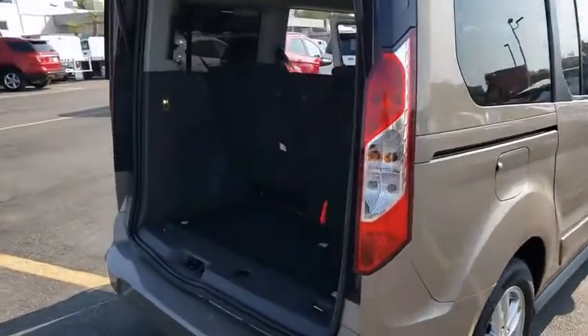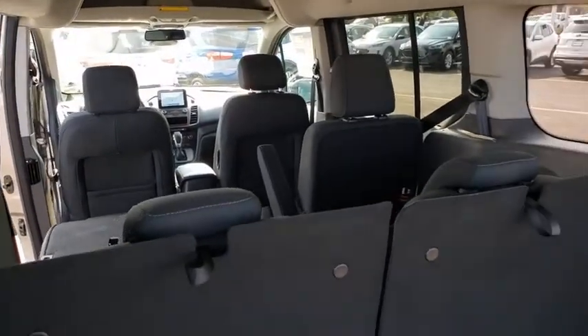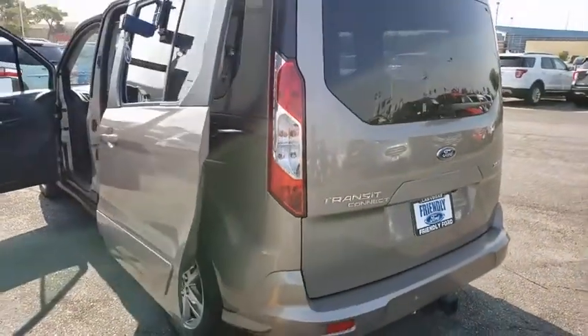Traction control, dual airbags, power steering, four-wheel disc brakes, compass, power windows, electronic stability control, fog lights, trip computer, rear window defroster, tachometer, remote keyless entry, brake assist.